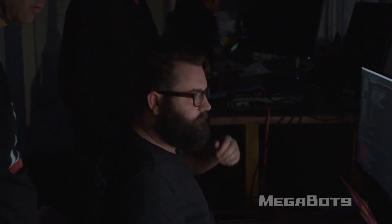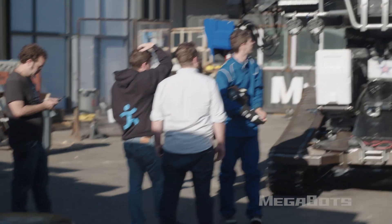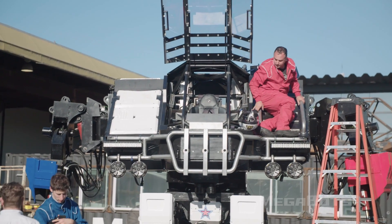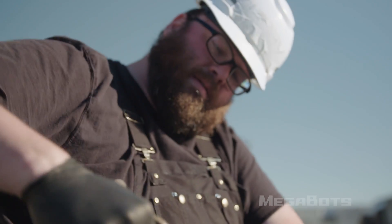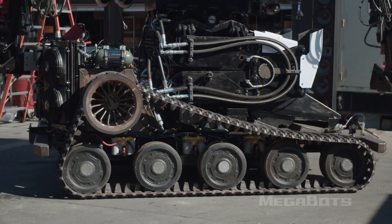It's been a long night. The team has been here since 1 in the morning working on the control stuff. I took a pilot's lesson at 4 in the morning. It's now 6 in the morning. The truck is here waiting for us to load the robot on.